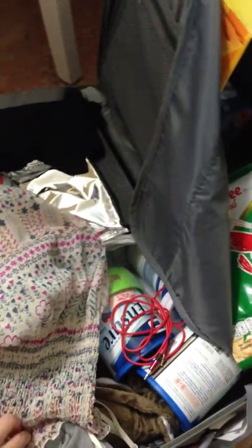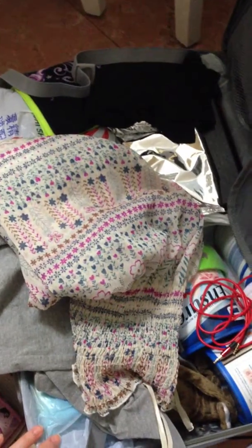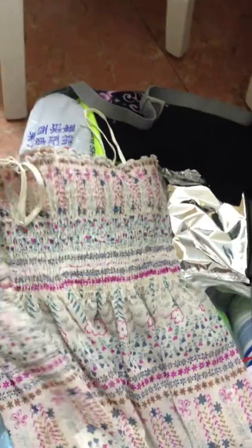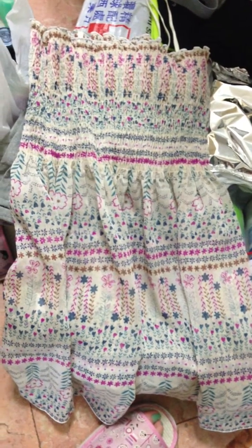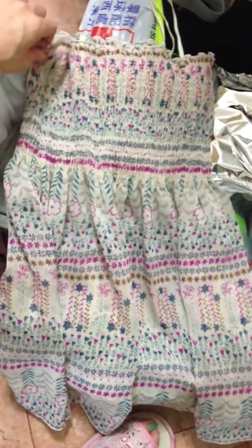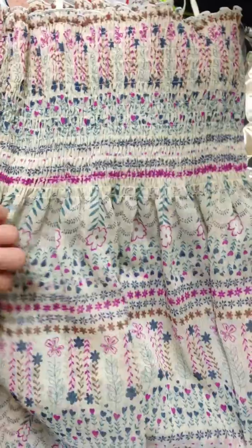Hi, so I'll be talking about what I bought besides the beauty products in this video. This is actually another dress that I had — it was such a good deal, like four US dollars, and it's really pretty with all the flowers and hearts.